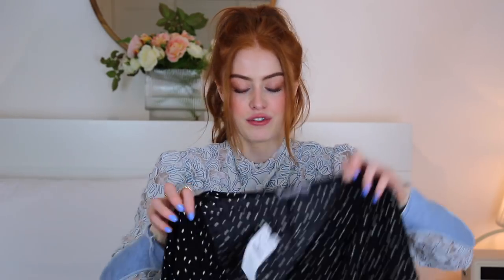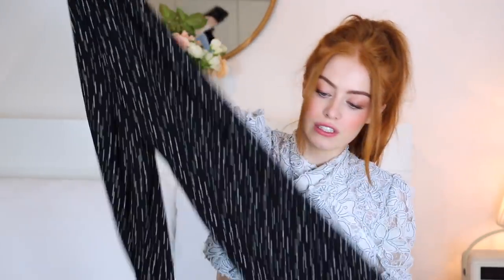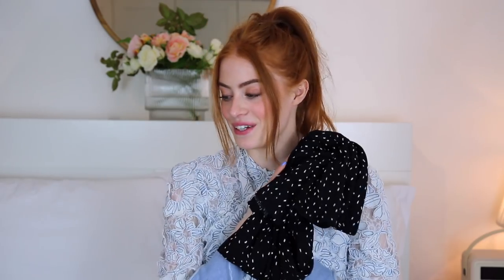The final thing from Stradivarius is this cullotte style jumpsuit. I thought this would be so perfect for travelling or just having a lazy day with your outfit, because it's so easy to just put on and look put together. I thought it would look really cute with chunky white trainers, hair up in a slick bun, and a little black bag.